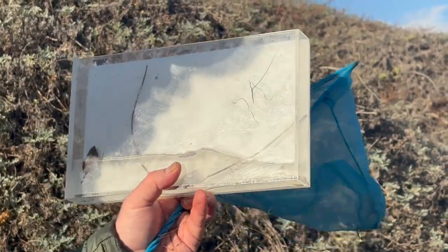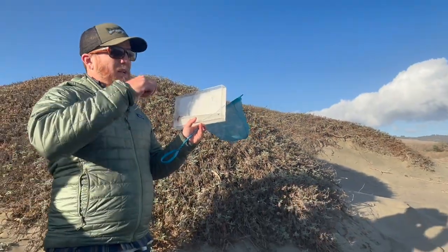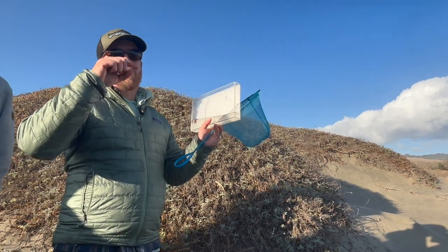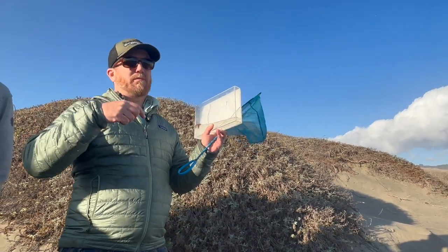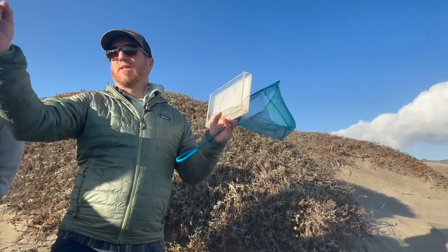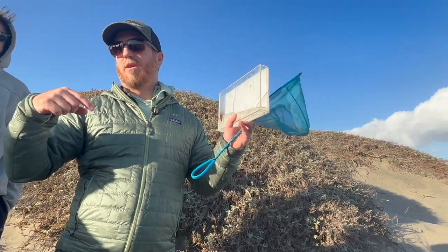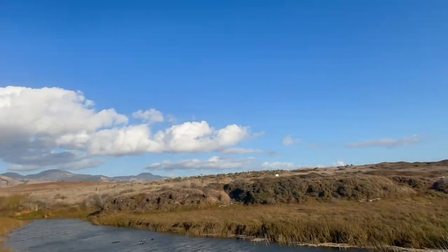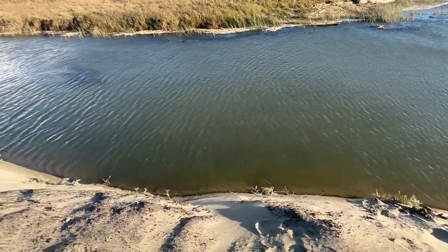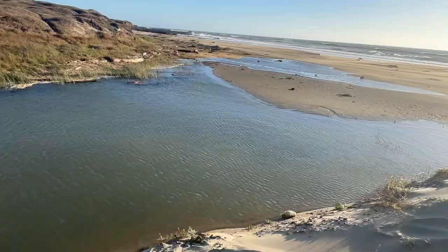So this lagoon is really important for this whole kind of coastal management. The way that these lagoons work and function is that a lot of them build these sandbars up. California — most of our lagoons or coastal wetlands are considered using coastal lagoons. So there's a sandbar that develops for most of the year — throughout summer, throughout fall, there'll be a sandbar.